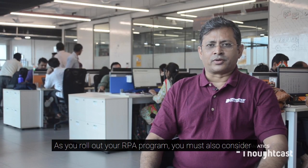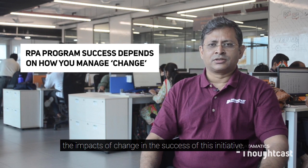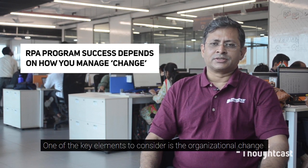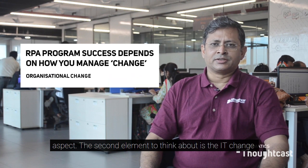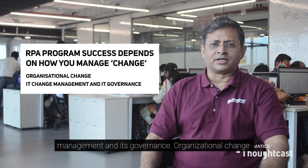As you roll out your RPA program you must also consider the impacts of change in the success of this initiative. One of the key elements to consider is the organizational change aspect; the second element to think about is IT change management and its governance.